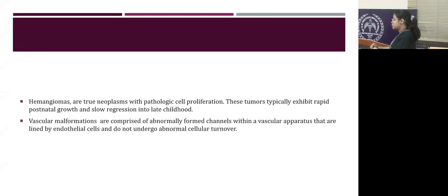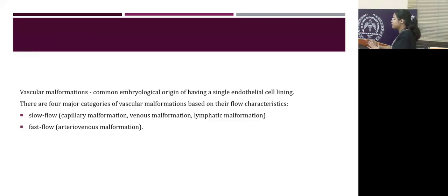Hemangiomas are true neoplasms with pathologic cell proliferation showing rapid postnatal growth and slow regression. Vascular malformations comprise abnormal vascular channels lined by endothelial cells that do not undergo abnormal cellular turnover. Vascular malformations are classified into slow flow and fast flow categories. Slow flow includes capillary malformation, venous malformation, and lymphatic malformation, whereas fast flow includes AVMs. Capillary malformations typically present with port-wine stain in the trigeminal nerve distribution; an example is Sturge-Weber syndrome.